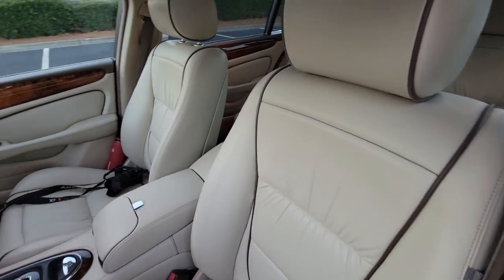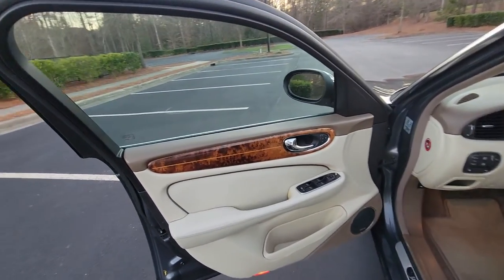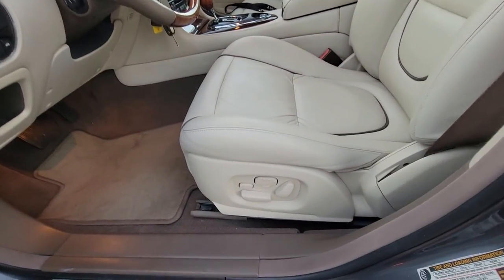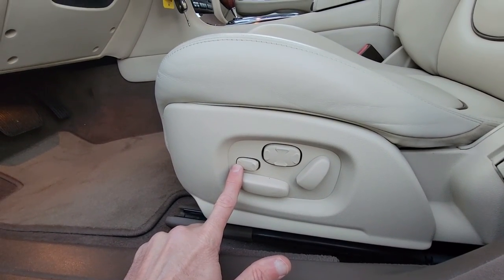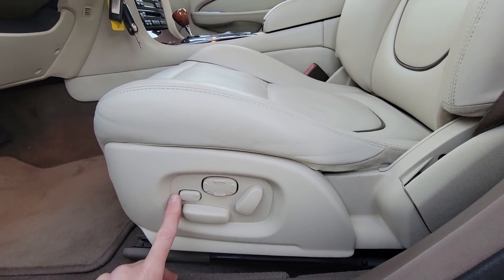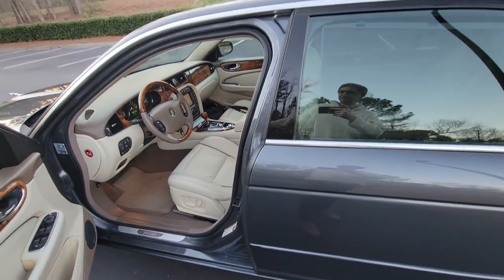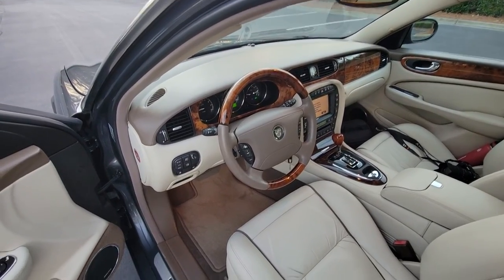No wear on the seats at all. Fully loaded car. Everything works — memory seats in the front, 16-way pilot seats front and rear with lumbar support. This actually extends the seat forward, so if your derriere is a little bigger than usual, you can accommodate it with that tiny button there. Check out the steering wheel — leather and wood. Love it.